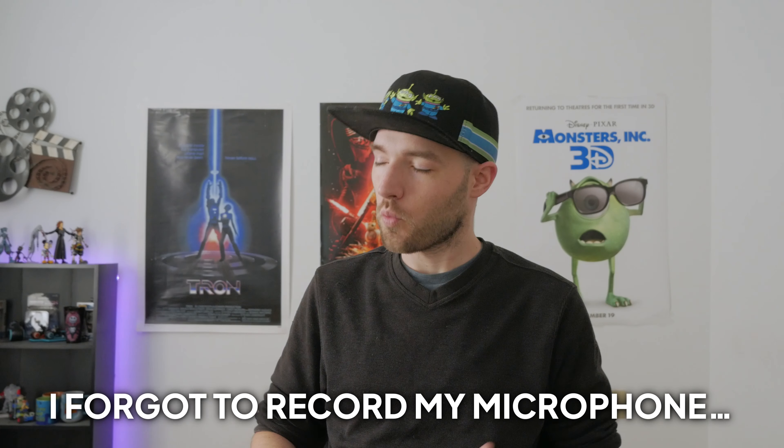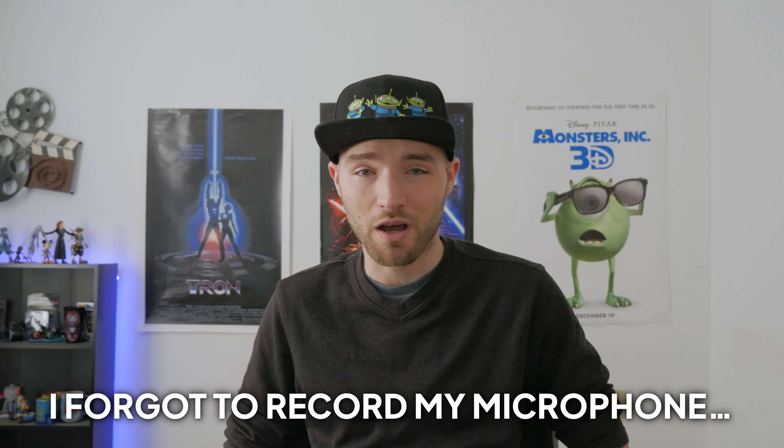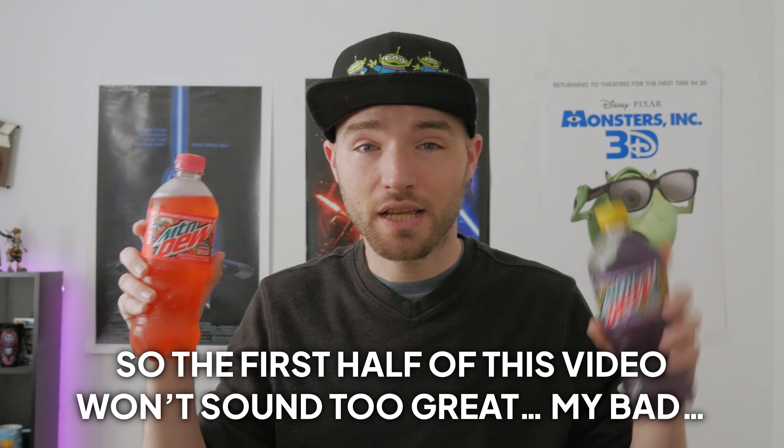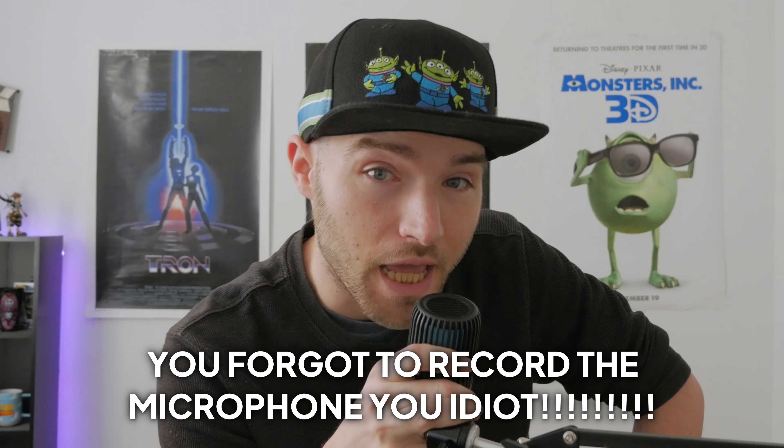Guys, summer is here, which means we have two new Mountain Dew Baja flavors. This year we have Baja Caribbean Splash and Baja Passion Fruit Punch. For those of you that may not know, for the last couple of years Pepsi has released two new Mountain Dew Baja flavors every summer.